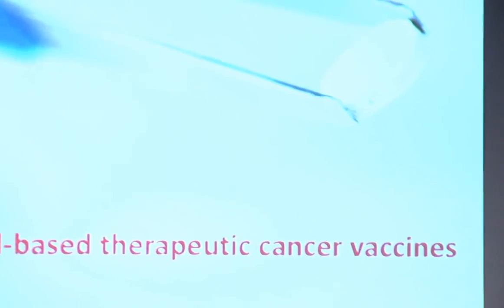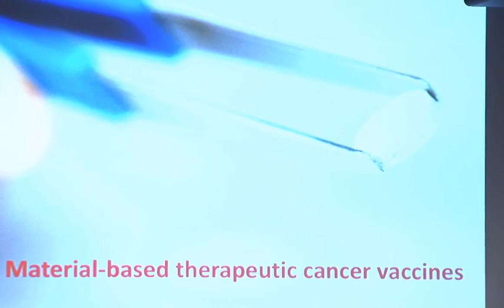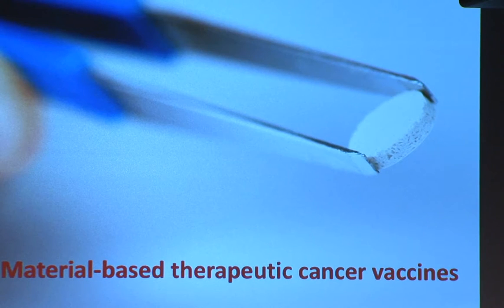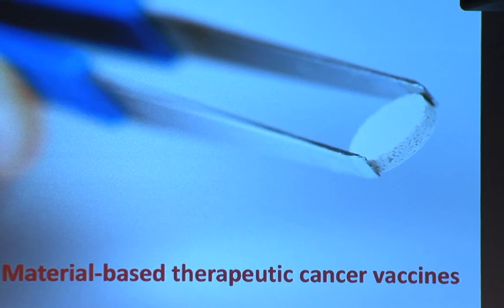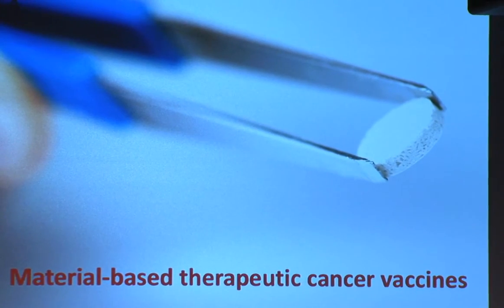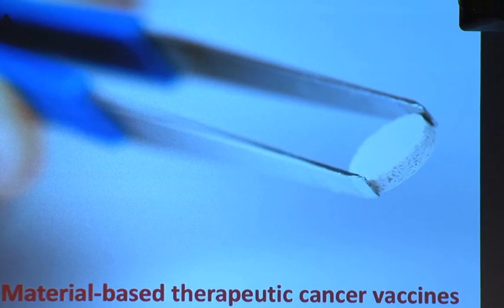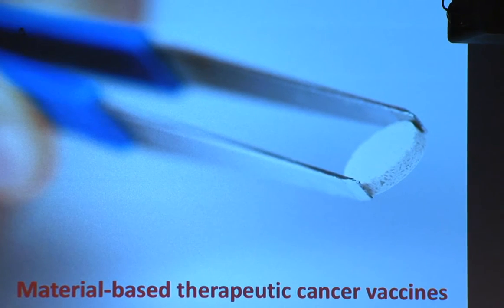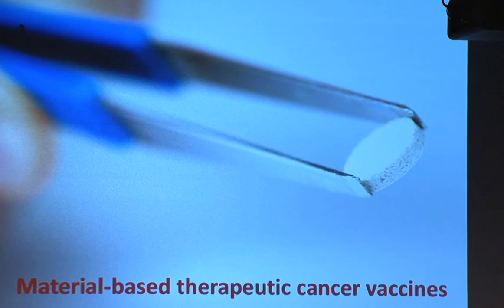The prototypical first-generation device is shown here. I realized after getting the invitation that I had spoken here about two or three years ago, largely on this device, so I'm not going to talk a lot about it. I'll briefly describe the premise for how we want to use materials to generate potent immune responses, and then tell you about the next-generation systems we're currently working on and how they may be useful in a variety of different contexts in immunology.